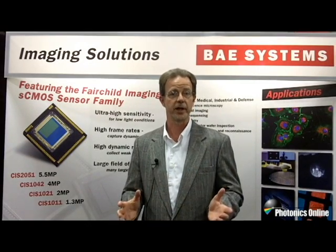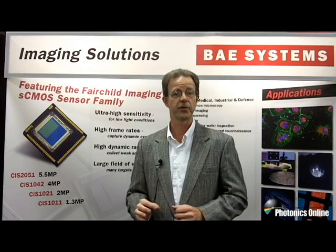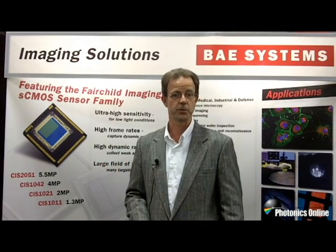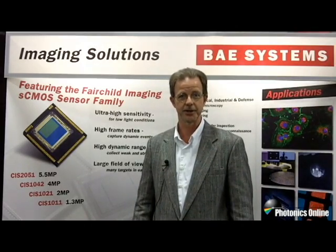So if you're in any of those areas, or any other kinds of smart imaging like intelligent traffic systems where you need all of these features, contact us and we'll provide you information on the technology. Thank you.